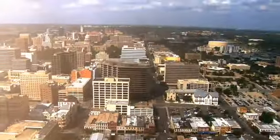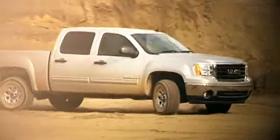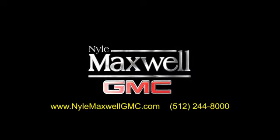Niall Maxwell GMC is a family-owned dealership located at 3000 North IH35 in Round Rock, Texas, on the southbound access road just off of exit 256. Call 512-244-8000 to schedule your test drive today.